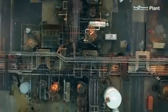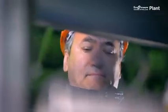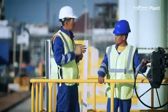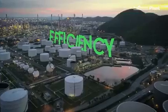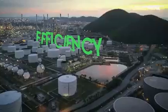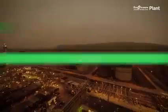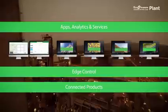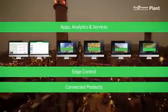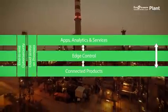These and other tools provided by EcoStructure Plant help your workforce understand the impact of their decisions on overall efficiency, reliability, and safety risks. Which helps you make your operations more efficient, more reliable, safer, and more profitable. With connected products, edge control, and apps, analytics, and services, EcoStructure Plant enables the scalable design and operation of connected systems with best-in-class cybersecurity built in at each layer.